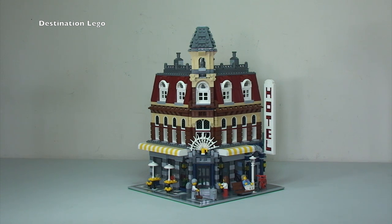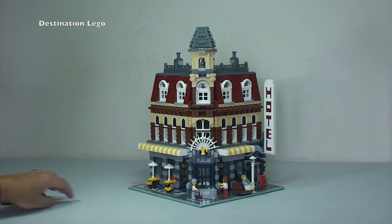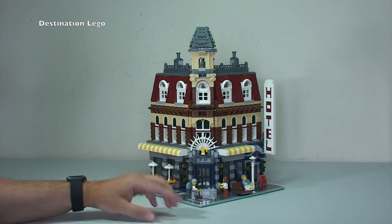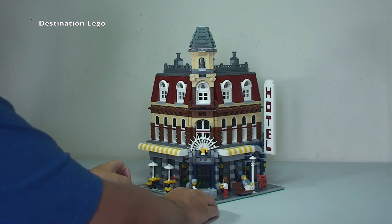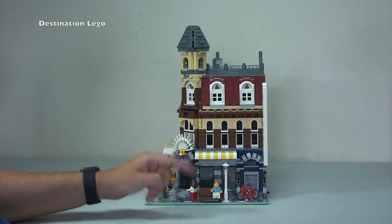Without any further ado, let's get on with this overview and I will take you around the awesome Cafe Corner. First up I'm simply going to give this a 360 spin so you can see it from all sides. Obviously we call it the front shop, but as you can see this is on the corner — hence Cafe Corner — it is a corner hotel and cafe establishment.